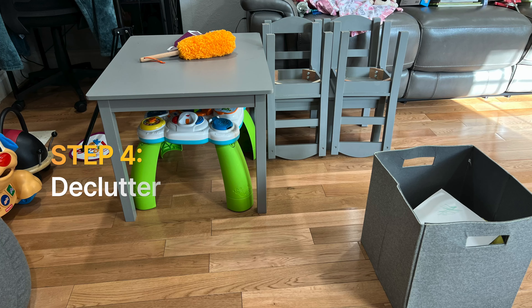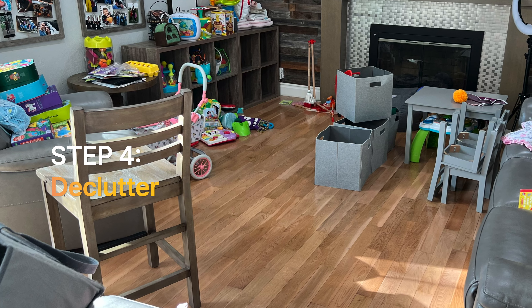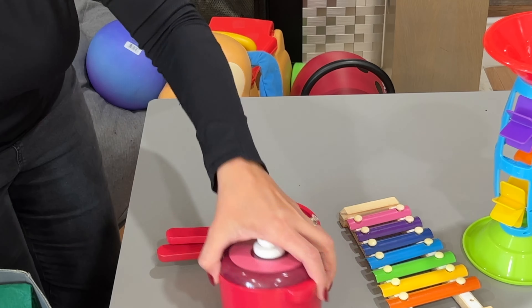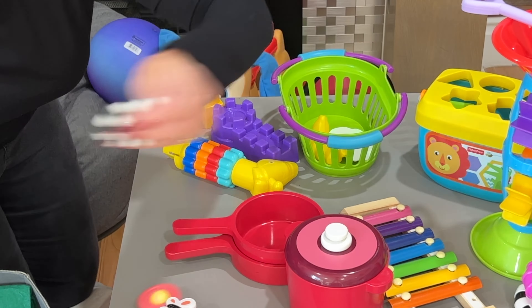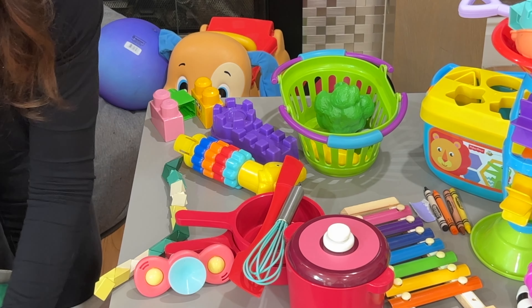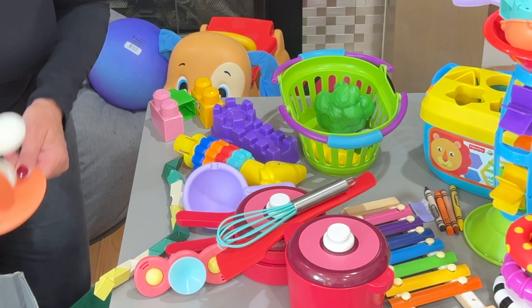Step four is the tedious part but this is where you get the big payoff. Start to go through all of the little bits and toys and try to do some groupings wherever you can. Here I put all of her toy pots and pans together, she's got some toy food, blocks, sand toys — just make little piles.